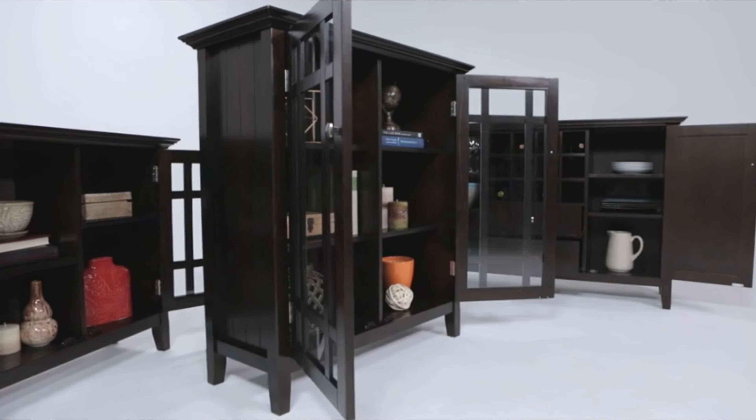While this design is often used as a liquor cabinet, it is actually a multi-purpose unit that can be converted to hold everything from dishes to electronics. Reviewers praise this cabinet for its simple elegance.